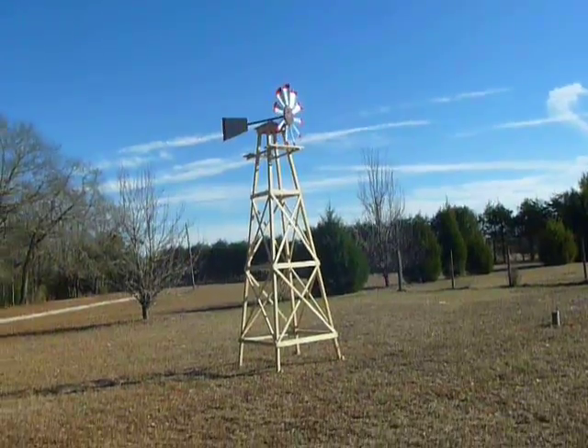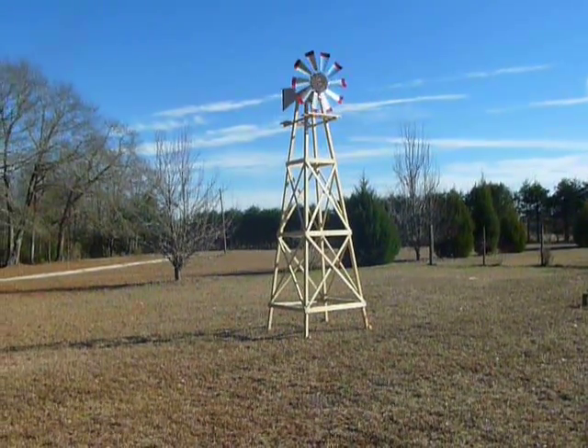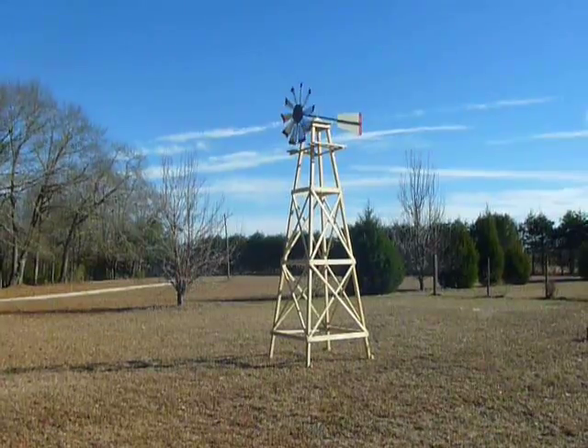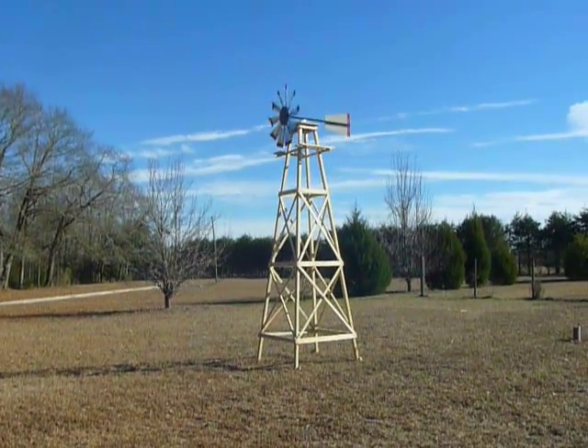No wind right now. I'm going to stain that tower though, because it kind of stands out like a sore thumb. I'm probably going to stain it barn red like the rest of it. But anyway, I'm pleased with the looks — it doesn't make any noise either.